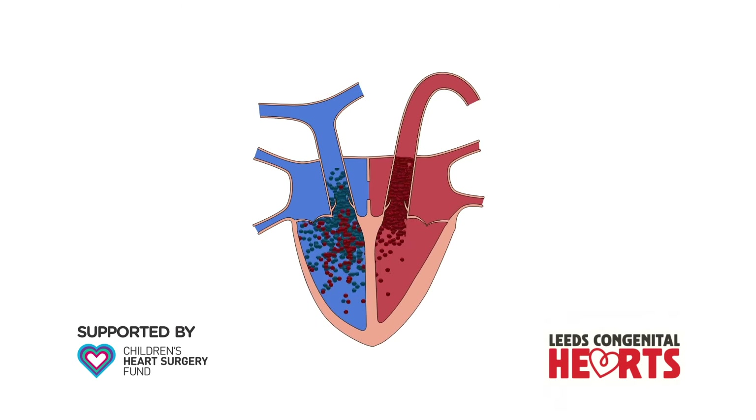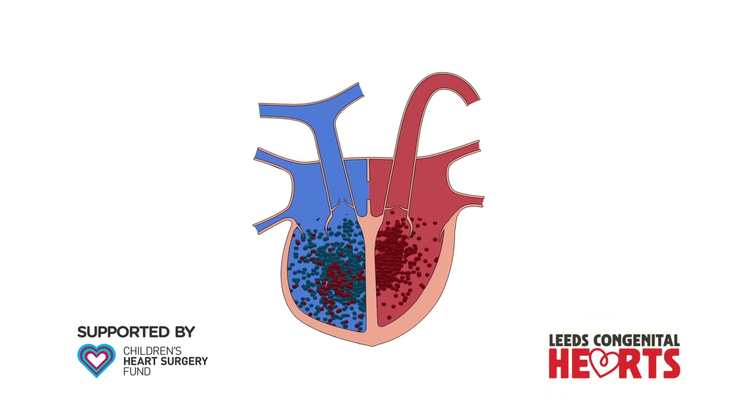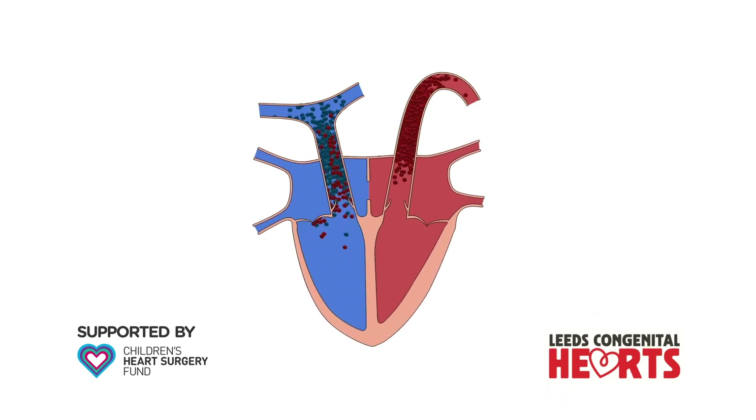If larger ASDs are left untreated over a long period of time, the extra blood flow can cause permanent damage to the right side of the heart and the arteries of the lungs.